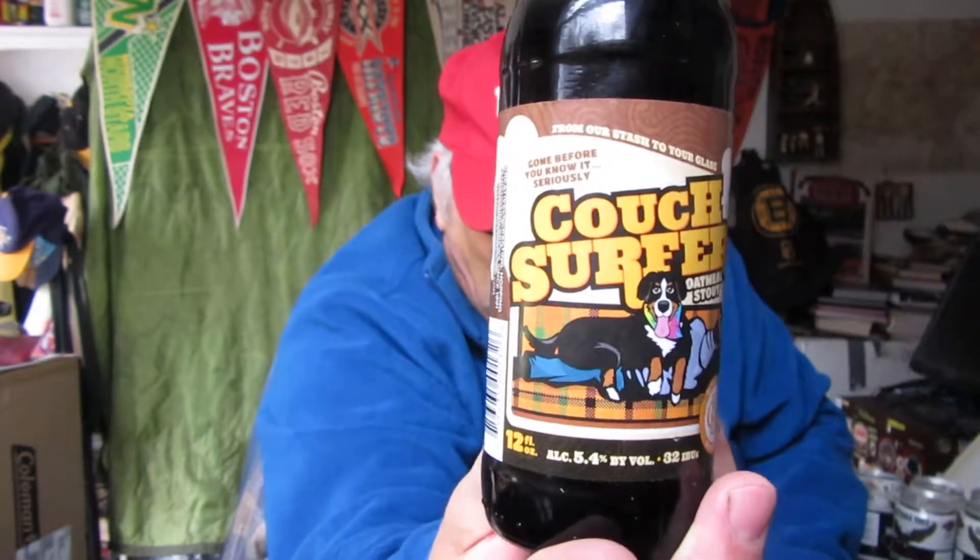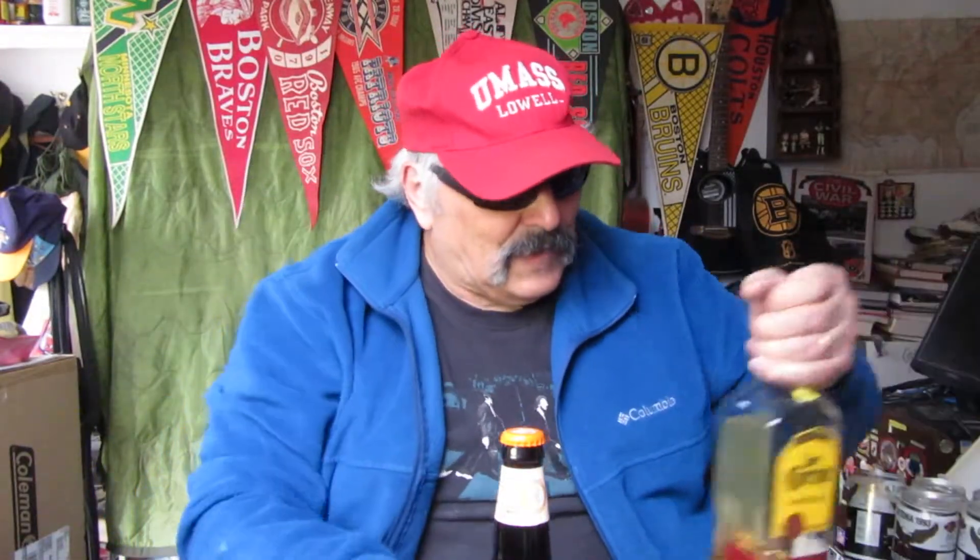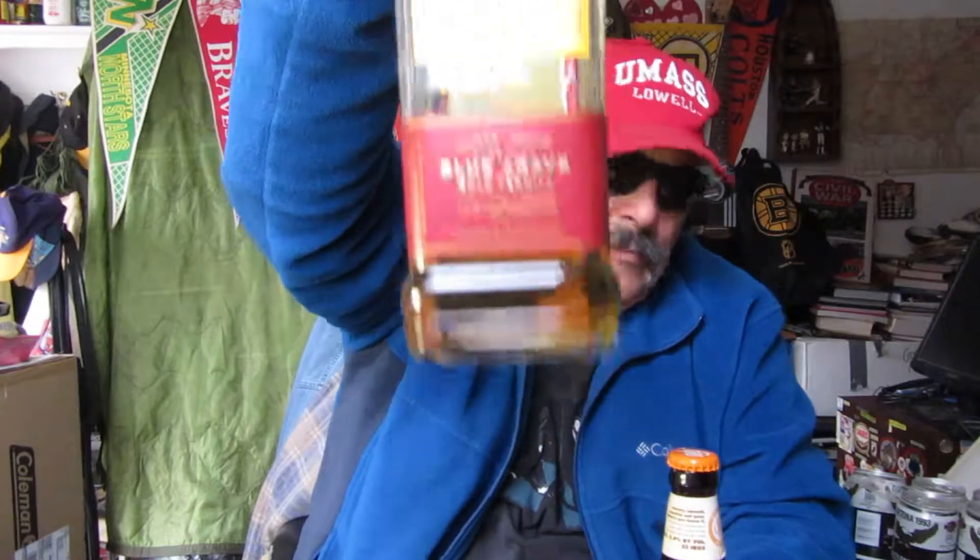I'll try it and give an honest opinion of what it tastes like. Here we go. Okay, I'm just gonna fill this up. I like it, I like it. That's good.